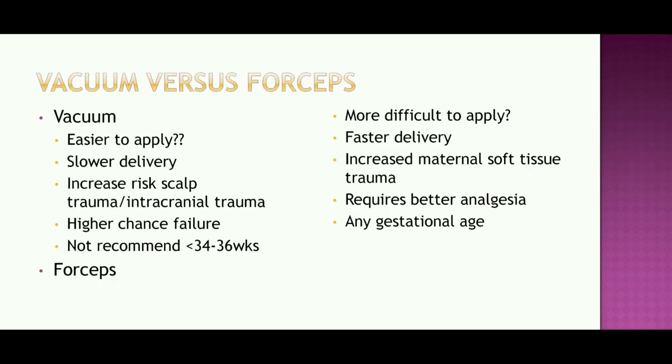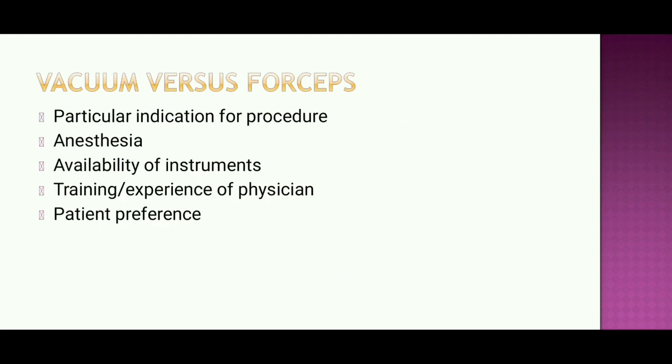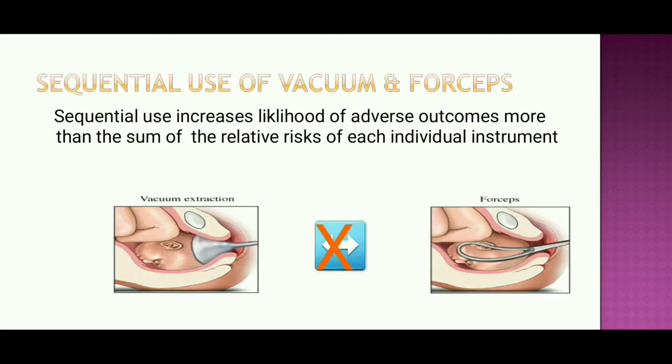Comparing vacuum versus forceps: vacuum is easier to apply with slower delivery but has increased risk of cranial trauma and higher failure rate; it is not recommended under 34–36 weeks. Forceps are more difficult to apply, allow faster delivery, increase maternal soft tissue trauma, require better analgesia, but can be used at any gestational age. Choice depends on clinical indications, anesthesia, instrument availability, physician training, and patient preference. Sequential use of vacuum and forceps increases risk of adverse outcome more than the sum of individual relative risks. True failure in operative vaginal delivery is not when vaginal delivery is not accomplished, but when a preventable injury is inflicted.